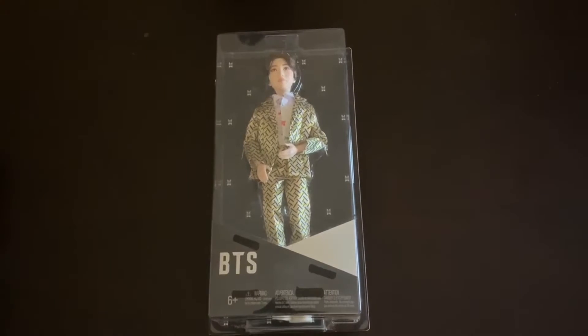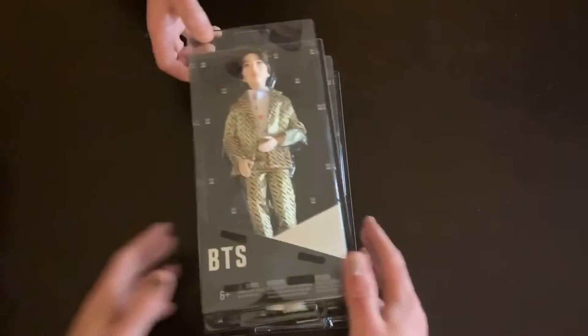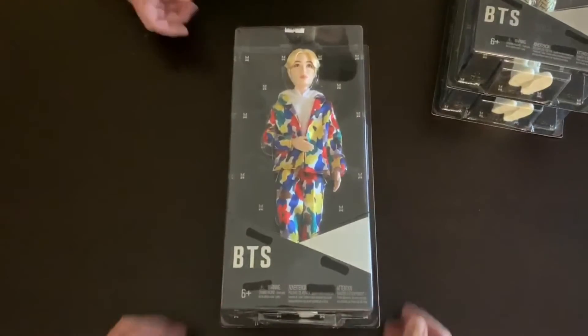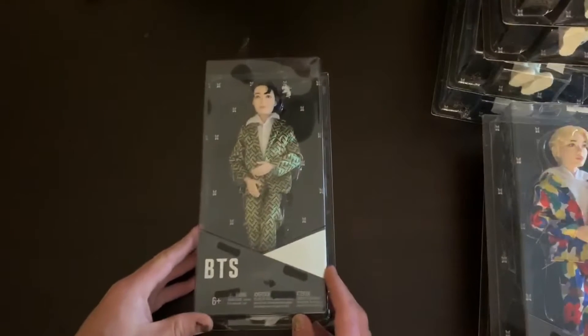Up next are BTS Idol Fashion Dolls — seven total. You'll get two Sugas, two Jins, two V's, and one J-Hope.